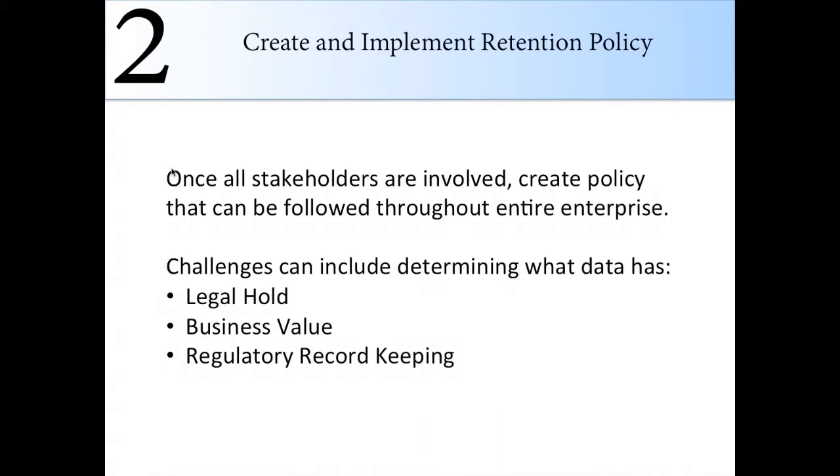Once you have everyone in the room, you want to create and implement the policy. We see a lot of clients who have a data governance council, but the struggle is creating and implementing the policy — often because they don't have all the correct stakeholders in play. At BTRG, we have a playbook that tells you exactly who needs to be in these meetings. The challenges we often see in determining what data to keep or delete are legal hold requirements, business value, and regulatory record keeping. The key is to make sure everything is connected — do not silo it into different departments.